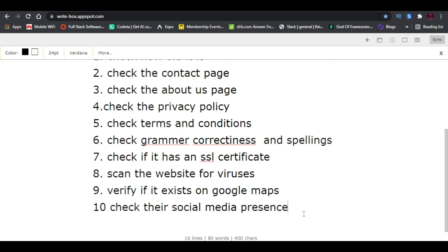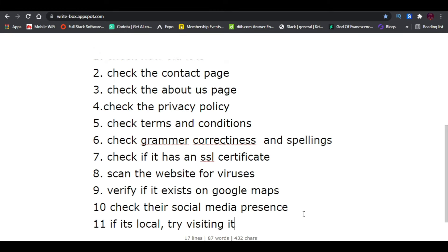The eleventh way is to know if a business is local — you can try visiting it in person. If there's a company you don't really trust and it's nearby in your location, try visiting it. If you can't fully trust it online, visiting in person can work too. Otherwise, try the other points.